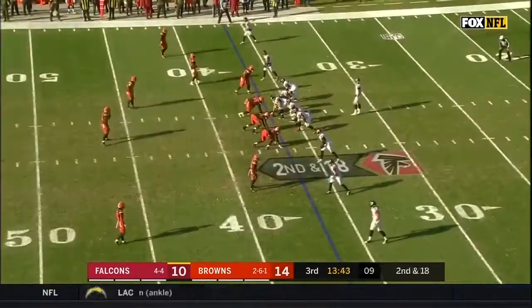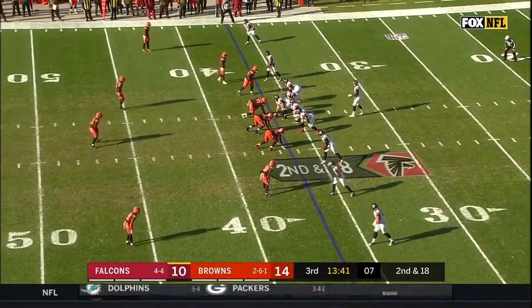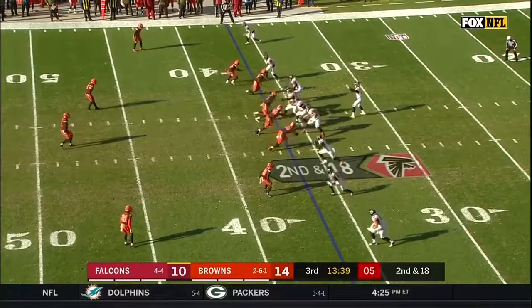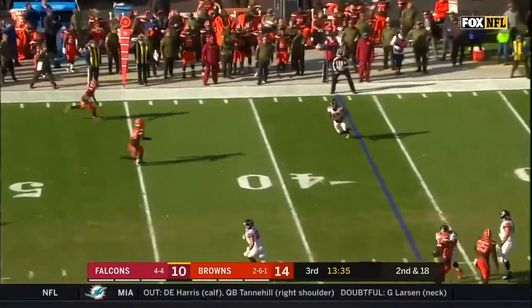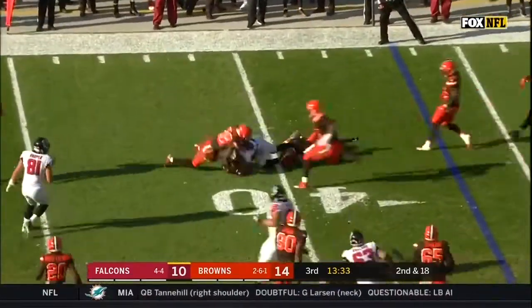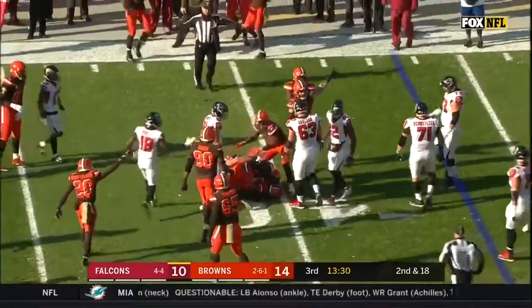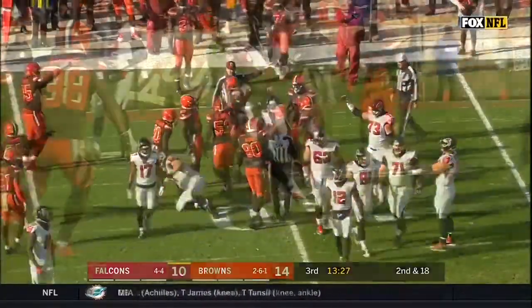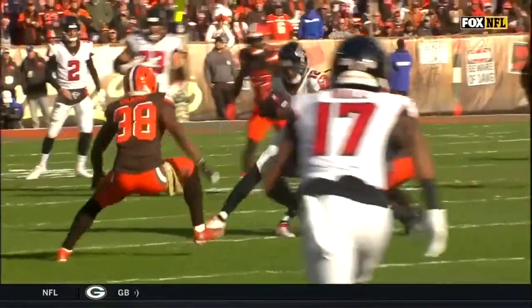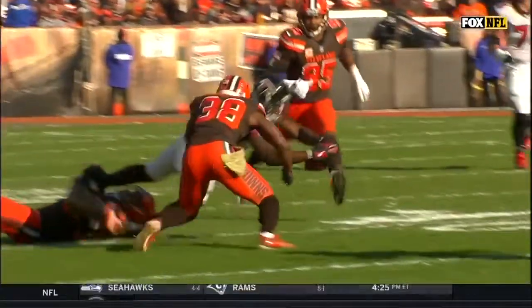Julio Jones makes the catch for Ryan at the end of the second quarter. Now Collins makes the play for a loss of 8. Empty backfield, second down and 18. Pressure from the Browns' defense — Ryan able to get rid of it to Sanu. Ball came loose, Browns have it.